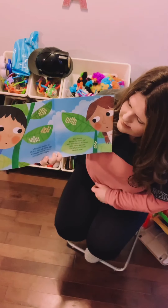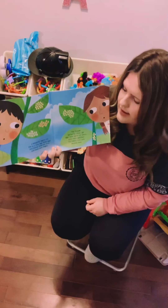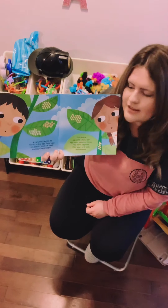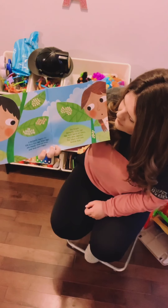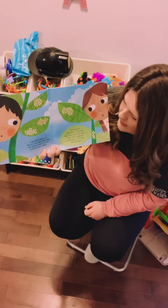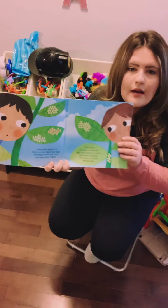A butterfly begins its life as a tiny egg. Some eggs are round, some are oval, and some have ridges. The female butterfly sticks her eggs onto leaves or stems, very close together. This plant will soon become food.